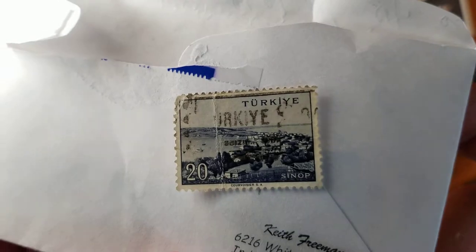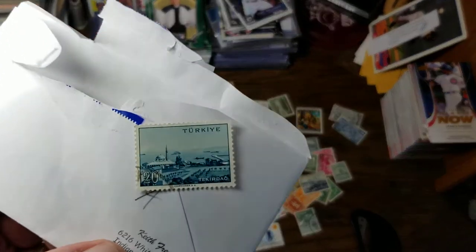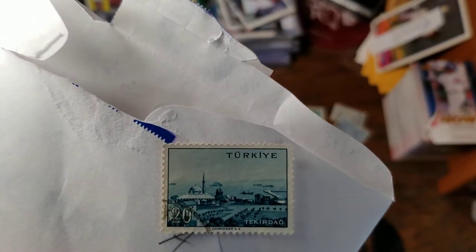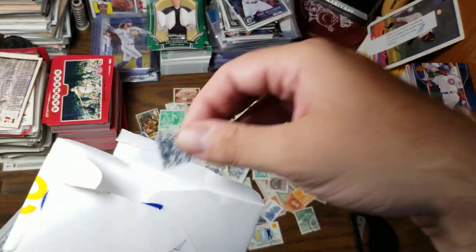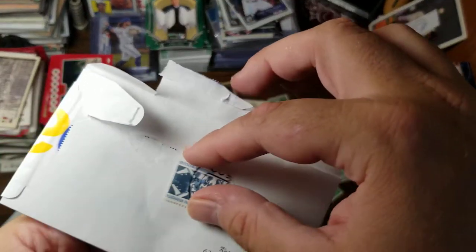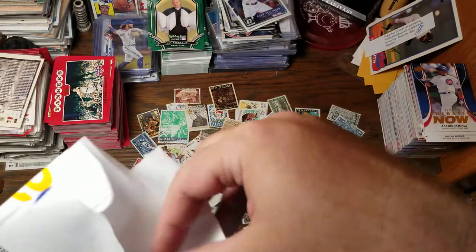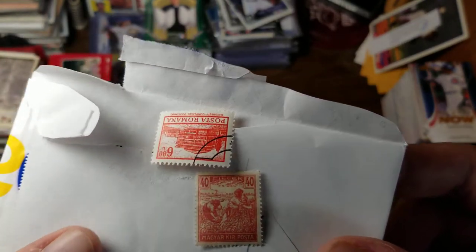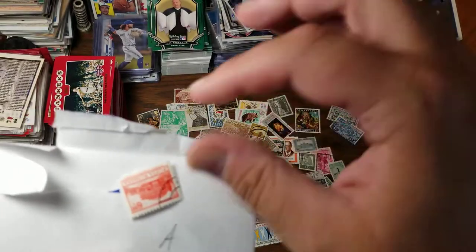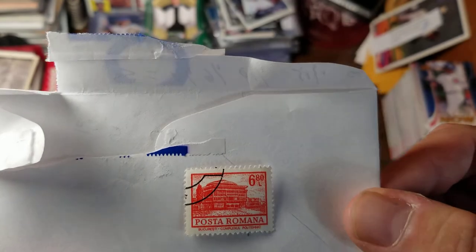Another one from Turkey — this one is Sinop. I don't really know how to pronounce it, but if I say it with confidence then you'll think I know what I'm talking about. Flughafen Frankfurt — looks like something mechanical. Another one from Hungary that has never been used — 40 Filler. And another one from Romania — some kind of complex.